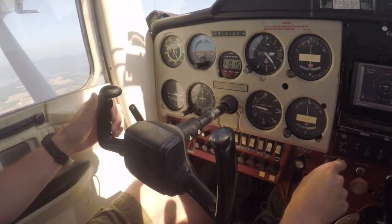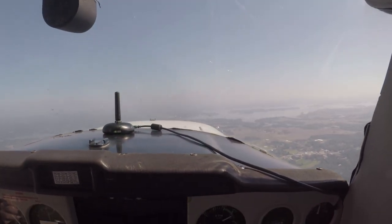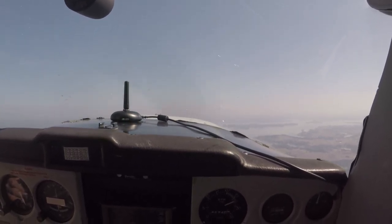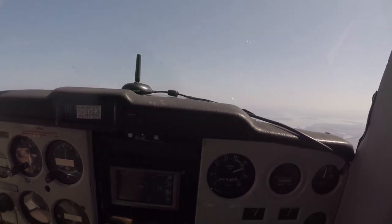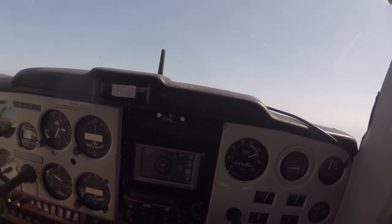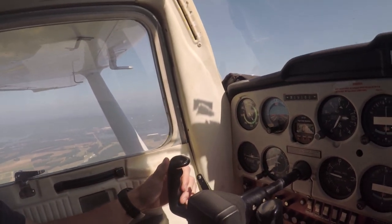Now if we want to go to a higher altitude — maybe to get out of rough air or into cooler air — Logan applies a very small amount of back pressure to the yoke, raises the nose slightly above the horizon, and adds full power. We start climbing. We level off at 2,600 feet: Logan lowers the nose to a level flight attitude and we keep full power in until the airplane accelerates to our cruise airspeed of 110 miles an hour.